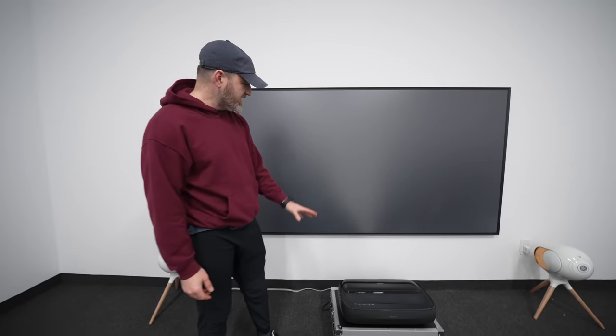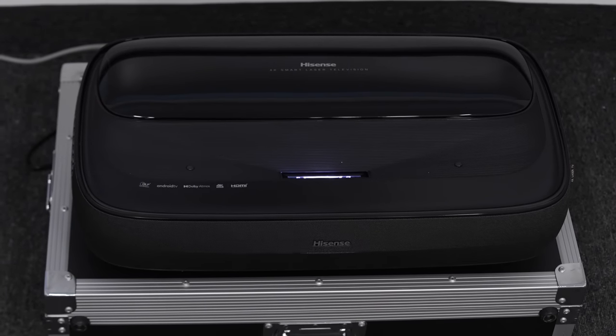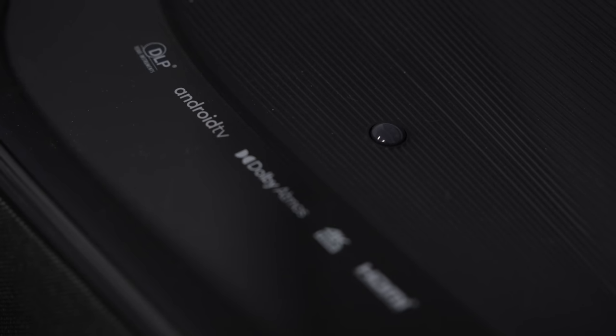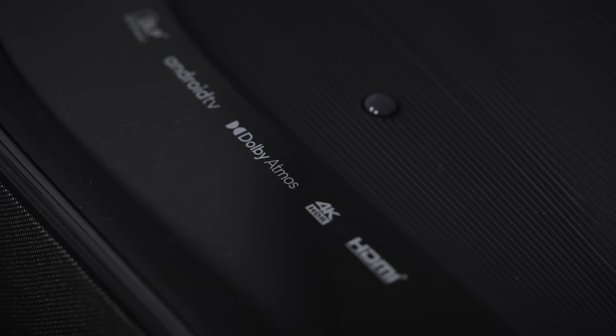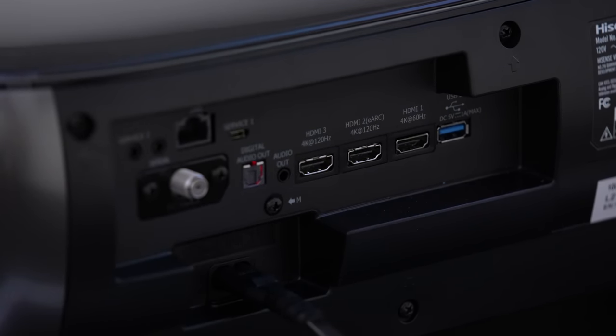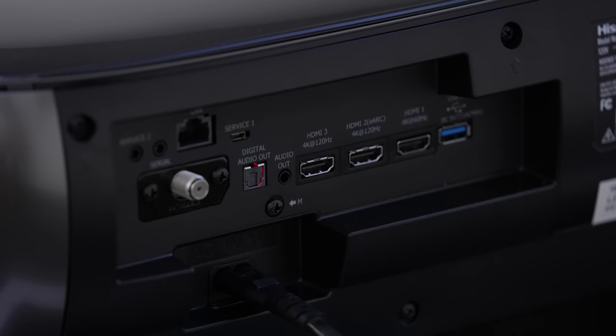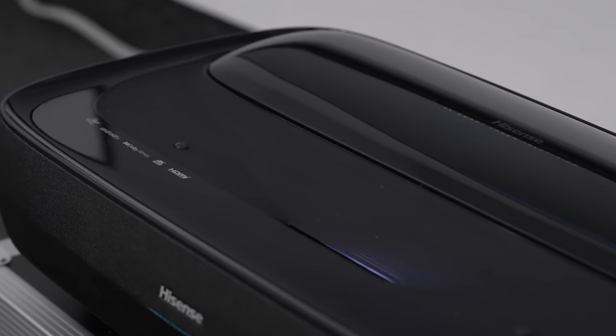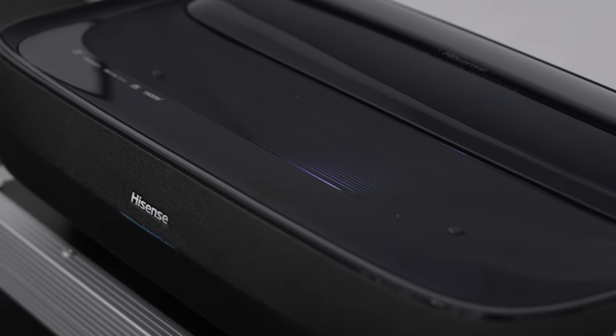This is what the unit looks like that's going to be projecting onto the screen: 4K smart laser television, DLP, Android TV, Dolby Atmos. It has sound built into it — 4K HDR, HDMI as well. Over here we have digital audio out, a bunch of HDMI ports. Actually, 4K 120 Hz is supported on two of those ports and 4K 60 Hz on one of them. You also have a USB port, an analog audio out, and there's even an antenna/cable connection. This is your projection surface in the front, speaker grill on the front. Laser TV — let's turn it on.